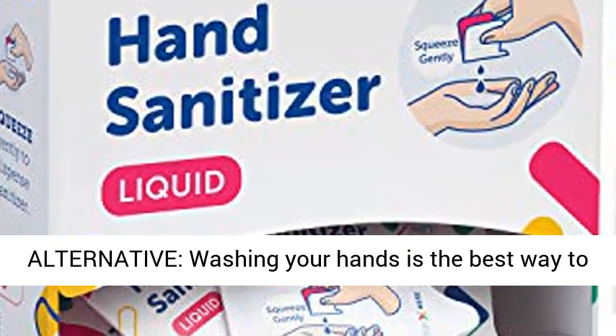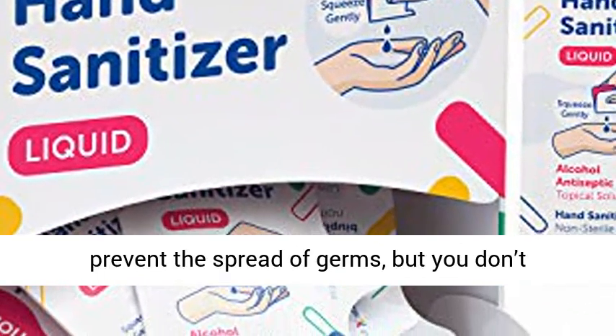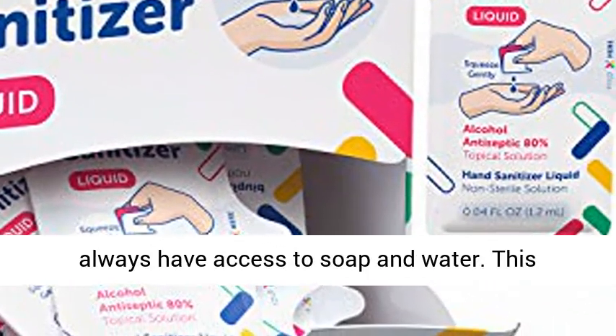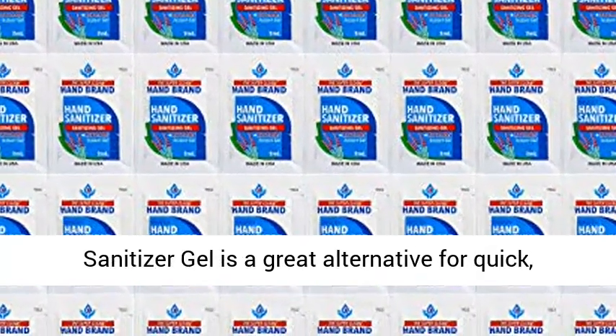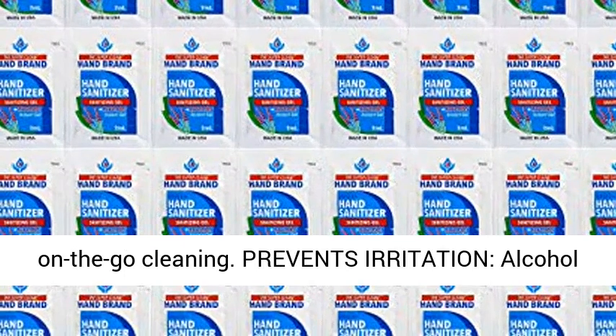Great alternative. Washing your hands is the best way to prevent the spread of germs, but you don't always have access to soap and water. This sanitizer gel is a great alternative for quick, on-the-go cleaning.